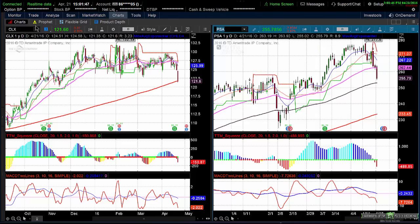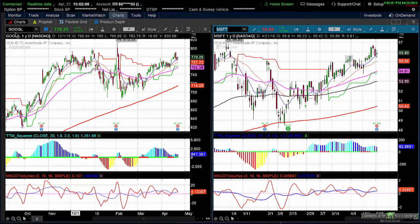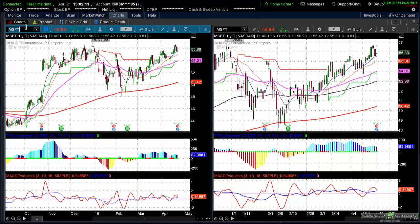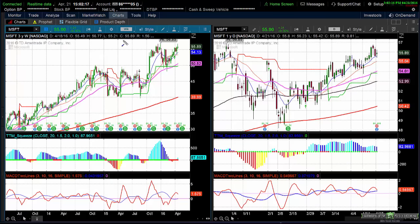Tonight we have Google's earnings. Google is stuck in a range around 780 — last earnings it spiked around 810. If Google sells off, it's going to pull down the NQs, which will pull down the ES. Microsoft earnings are also tonight, though not as big a deal in my book — the stock is right at resistance on a weekly and daily. I'm very curious to see how Google handles this, because next week you have Facebook, Amazon, and Apple.